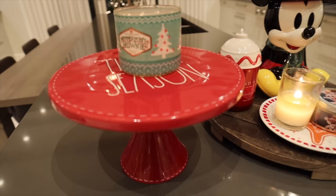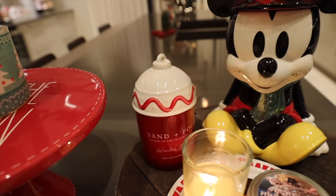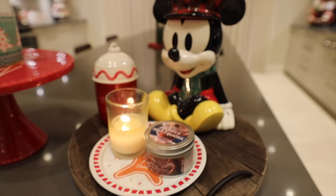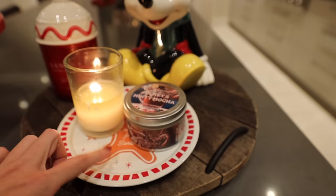The first thing in the kitchen is a Ray Dunn pie tray that says 'Tis the Season' with a peppermint brownie candle and another candle with a Ray Dunn topper. There's also a Mickey cookie jar from the Disney store used just for decoration, and a Minty's Mickey mocha from the confectionery.